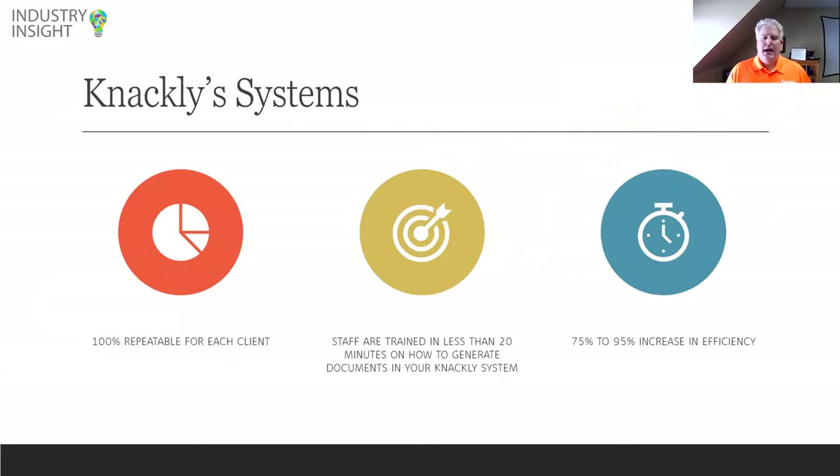As you're thinking about document systems, make sure you're looking at one that can generate multiple documents at once, because that's going to help you be more efficient. So how does Knackly fit into this? It's 100% repeatable for each client. Staff are trained in less than 20 minutes, and we're seeing a 75 to 95% increase in efficiency. That gives you a flavor for Knackly. But let's talk about your system — you're here to understand how to create it. I want to give you some tools to help you, whether you choose Knackly or some other system.